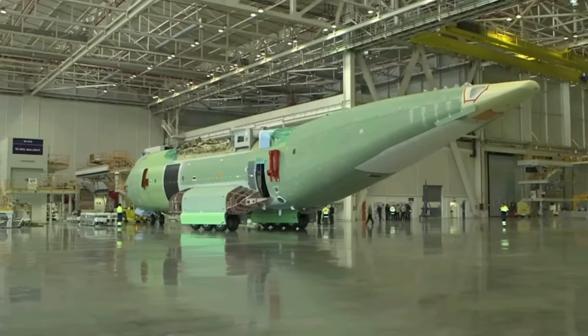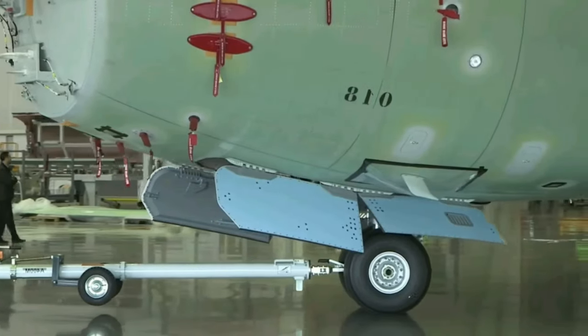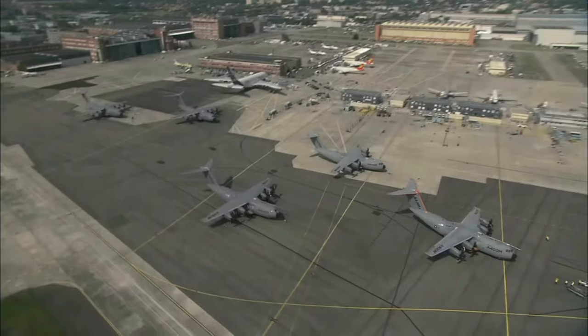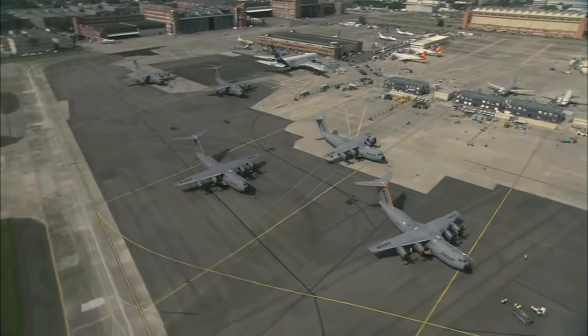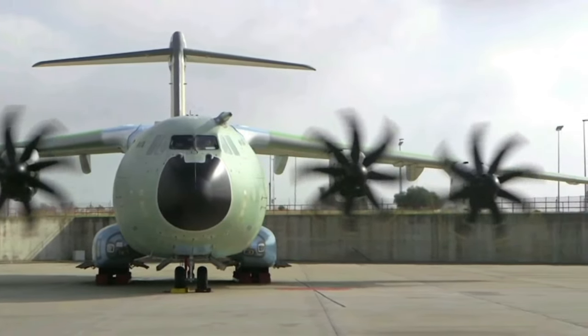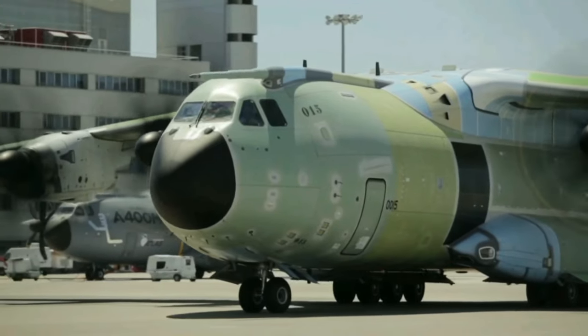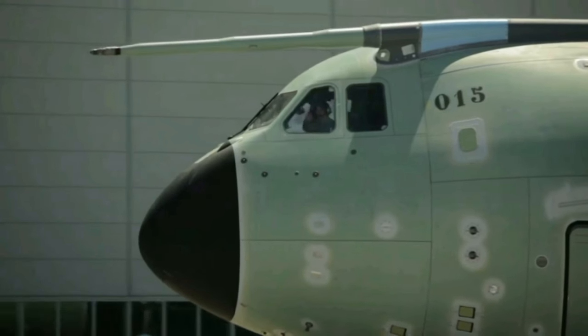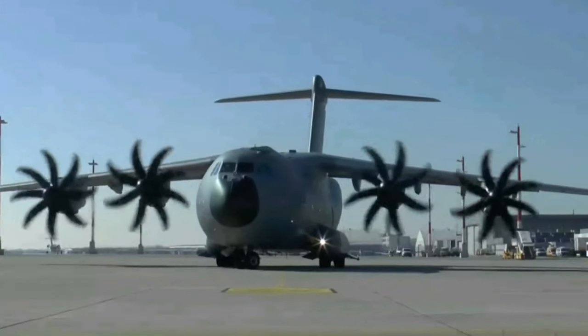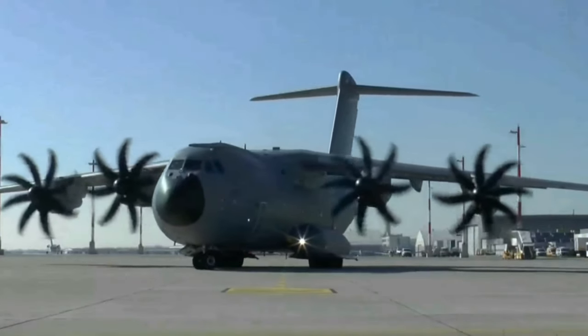The assembly of the A400M occurs in Spain, with the wings featuring extensive use of composite materials being produced in the UK and the fuselage being constructed in Germany. The A400M made its first flight on 11 December 2009. The initial production aircraft was handed over to the French Air Force in August 2013, officially entering into service one year later.